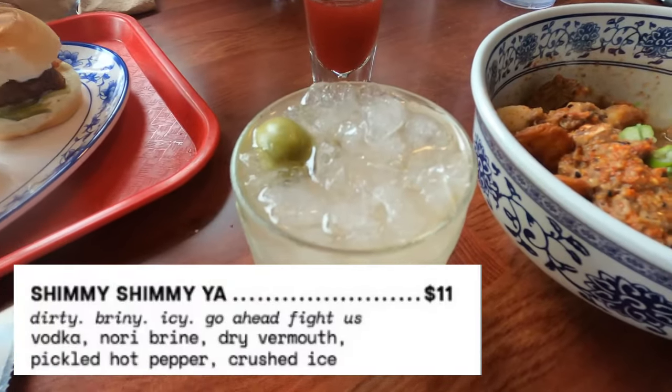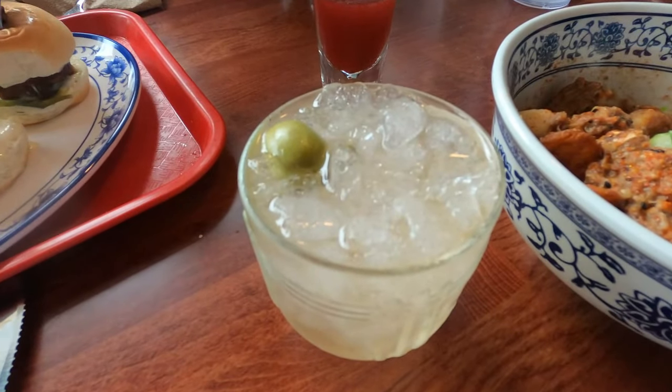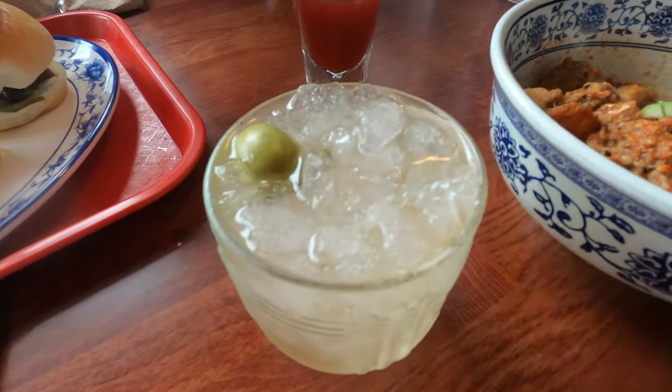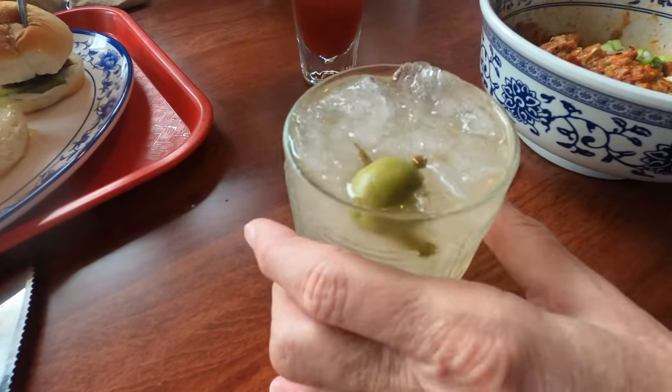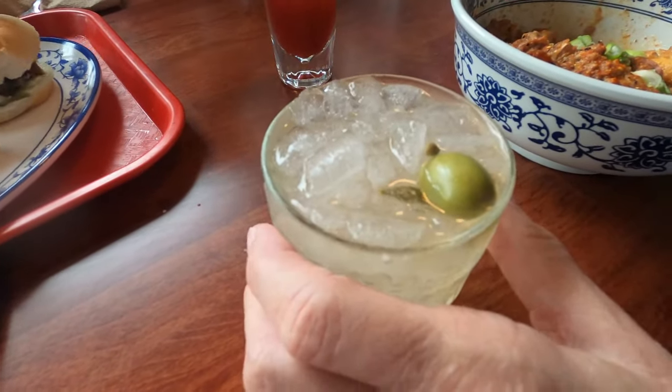The Shimmy Shimmy Yah is their take on a martini with a nice spicy heat kick at the end. It was quite tasty, had a nice boozy punch to it, and does proper credit to ODB.